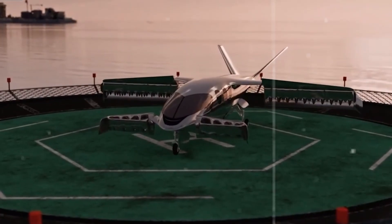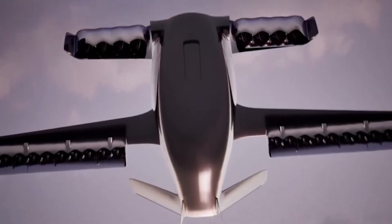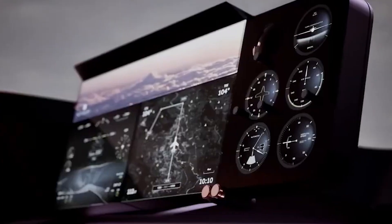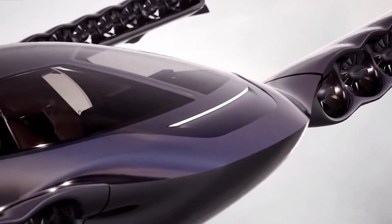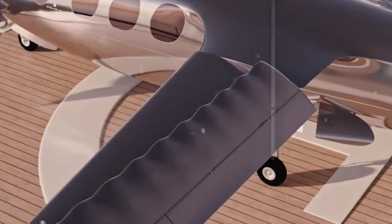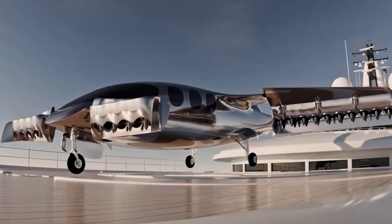Its sleek, aerodynamic design is paired with state-of-the-art propulsion that makes it whisper-quiet and incredibly efficient. What sets it apart is its combination of range, speed, and sustainability. While other mini jets struggle to balance power and emissions, the Stellar Adventure Jet proves you can have both. Whether you're an adventure seeker or a tech lover, this jet is a clear sign of where the skies are heading.